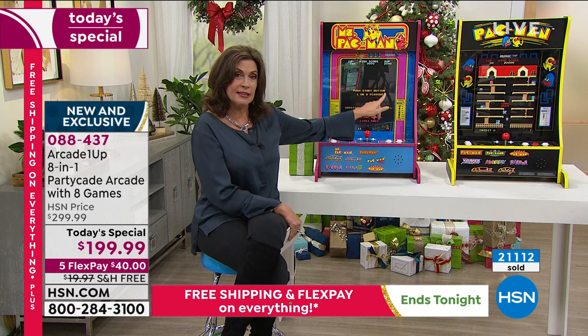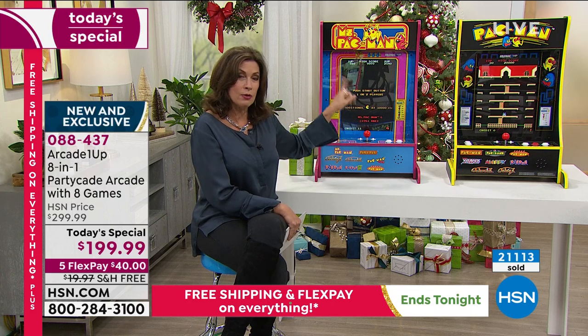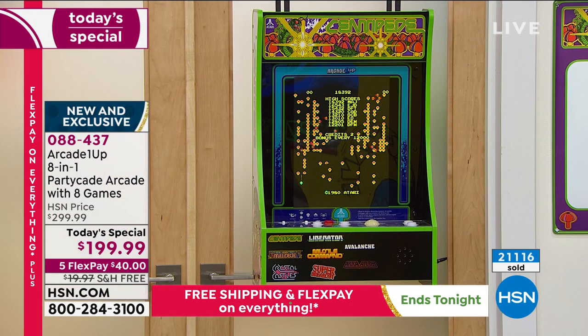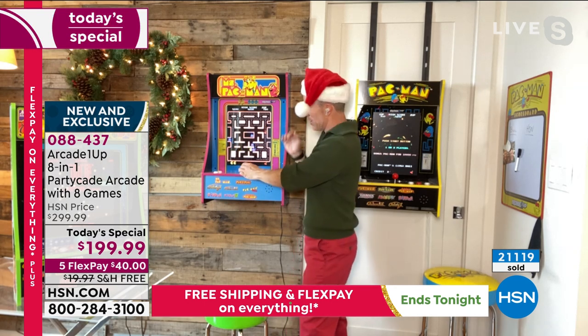Whether you choose Pac-Man, Ms. Pac-Man, or Centipede, they all come with seven additional games. That is something not available anywhere except right here at this price. The party cave is nowhere else but here at HSN, and that game configuration is only here at HSN.